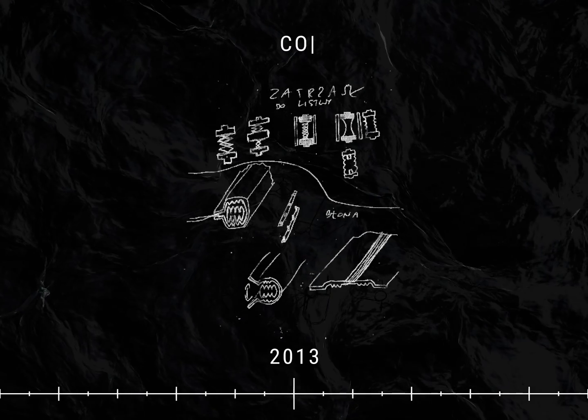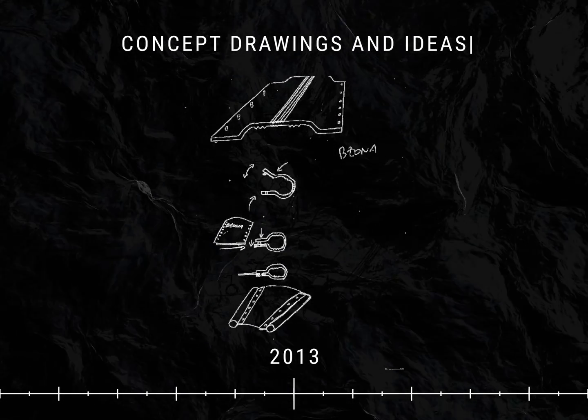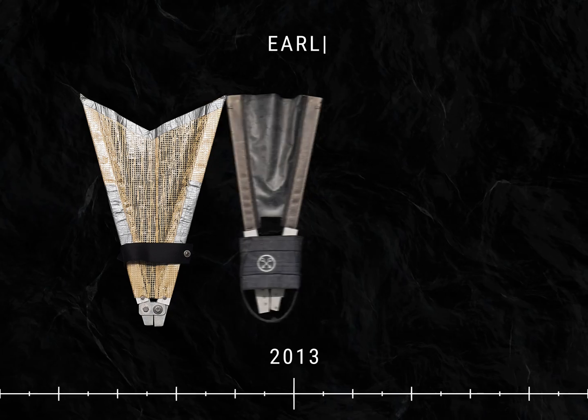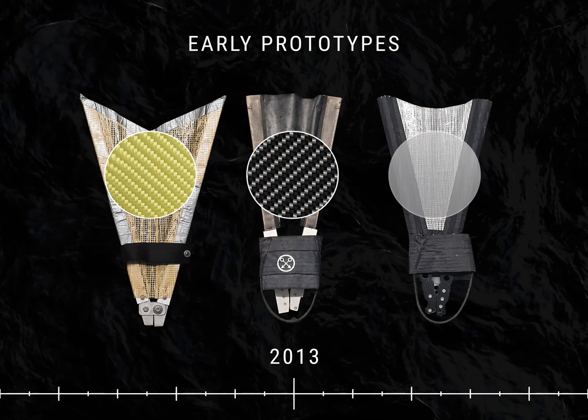Every great concept starts on a scratch of paper, and in this case the engineers started working on a conceptual design and projected the ideas to paper. Many different materials were used to create the first prototypes, including Kevlar, carbon fiber, and titanium.